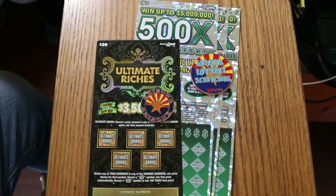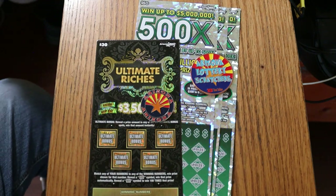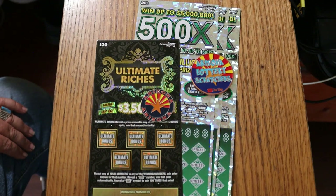What's up, YouTube? AZ Scratchers here with a not-so-little scratching session. We've got four of them today: a single $30 Ultimate Riches, and three of my favorites, the 500x50.